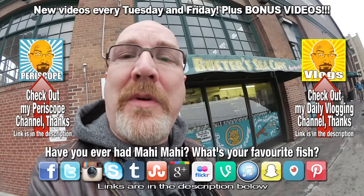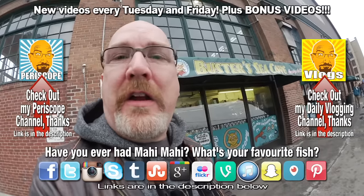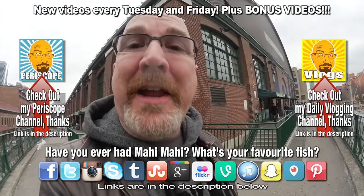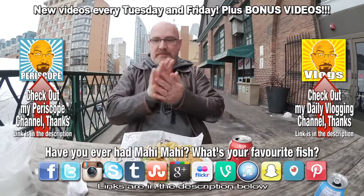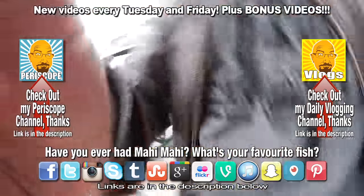I am downtown Toronto at the St. Lawrence Market at Buster's Cove to try their... Hey YouTubers, it's Ken from KBD Productions TV. Welcome back to another Kendomic Food Review just for you. I came downtown Toronto. Look at her going in for it! Ha ha ha!